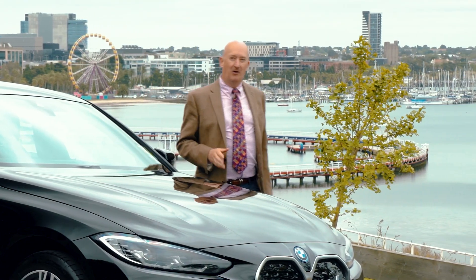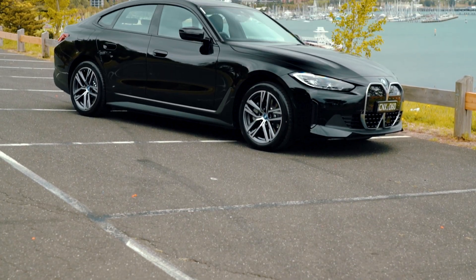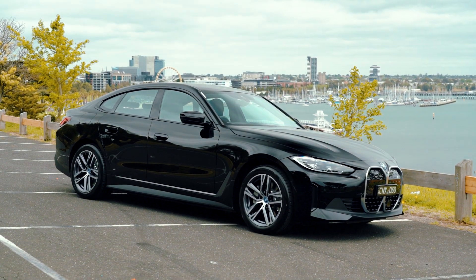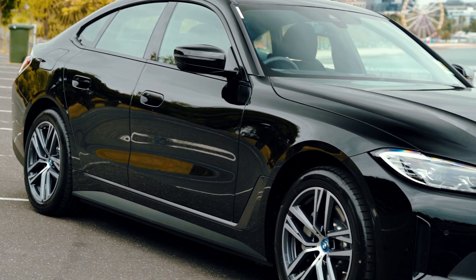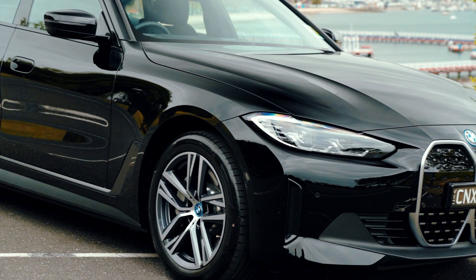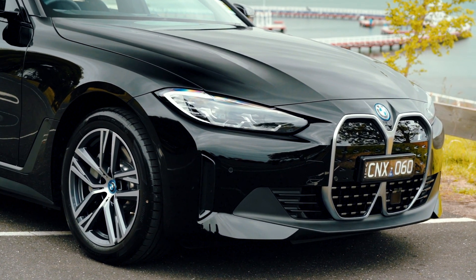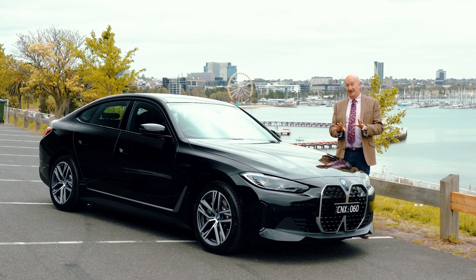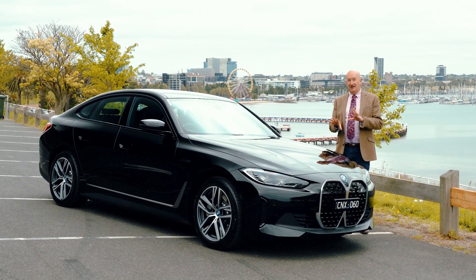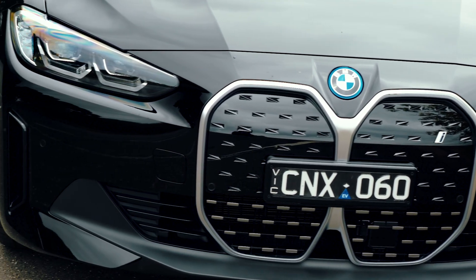Hello, this is Pike Peters from Geelong BMW, and today I'm super excited to be highlighting the BMW i4 Grand Coupe. The i4 Grand Coupe has been a super successful car for BMW. In fact, the M version of this car is the most popular M car in the world, and that gives you an idea of the performance credentials of the car. Today we're actually looking at a really important model for Australia.